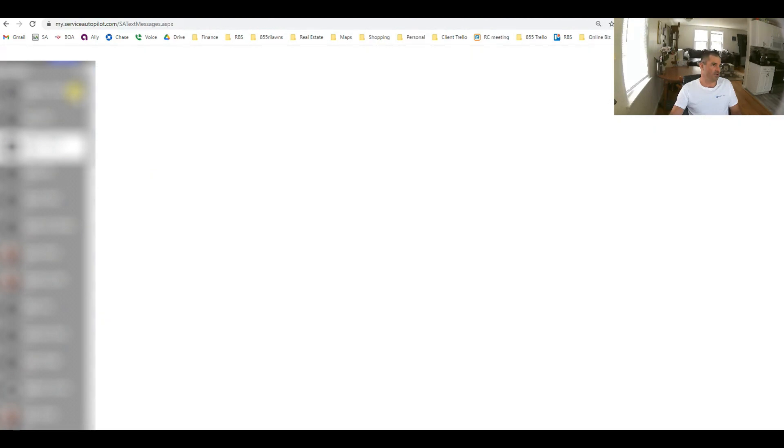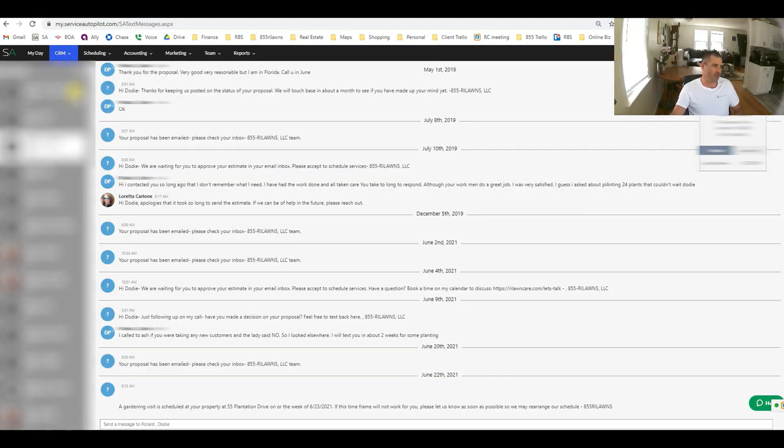One thing I wanted to dig into is the message center, because it gives you a great overview of how these things work. All the features I showed you can be automated. Anything sent with a question mark — these are automatically sent by the automations. What these automations do is make it easy for your staff to be reactive rather than proactive. It's hard to get staff to reach out cold, but if you can get the phone to ring — that's what these automations do — they just have to respond.